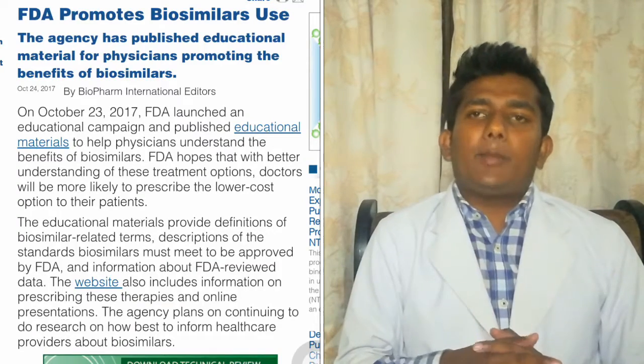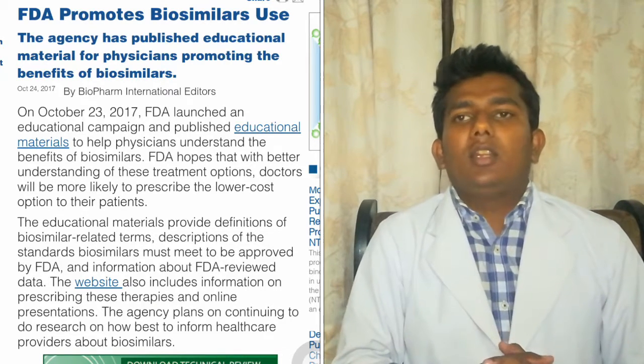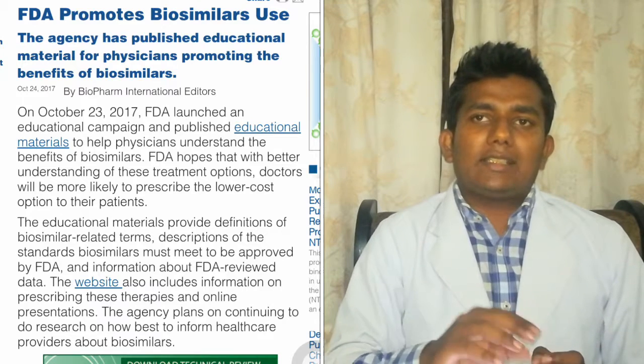Another update is also coming from the FDA, where the FDA has promoted biosimilar use. They launched a campaign to educate physicians on the use of biosimilar products, with an educational campaign held on October 23, 2017, where they described the biosimilar definition and the different FDA guidelines they need to follow. Let's see what further updates come on this in the upcoming future.